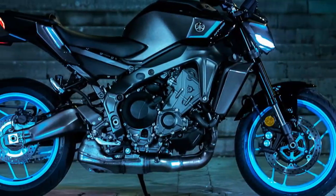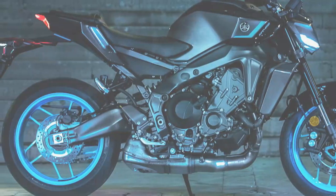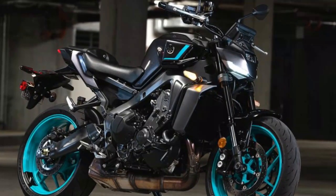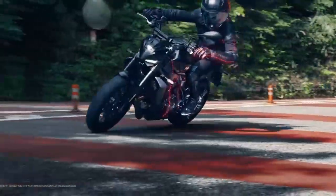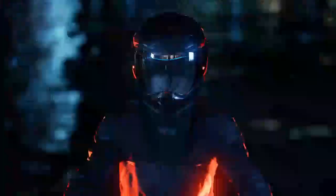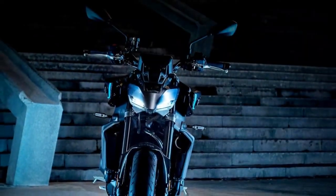Yamaha also made some tweaks to the MT-09's rider triangle compared to last year's model. The handlebar is now a bit lower, pulled back, and slightly reshaped. The foot pegs have been raised slightly higher and moved back, giving the bike a more forward-leaning stance. Despite this, I found the riding position very comfortable for my five-foot-eight frame, and after a full day of riding, neither my wrists nor neck felt strained at all.